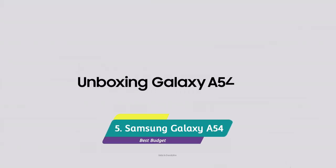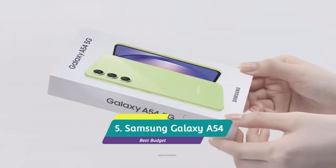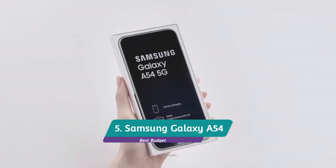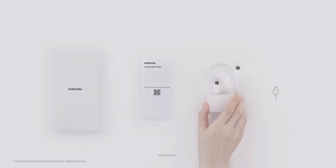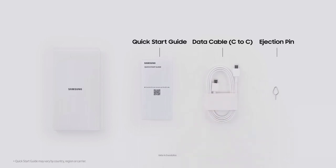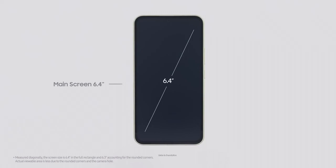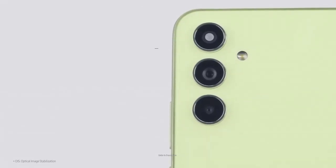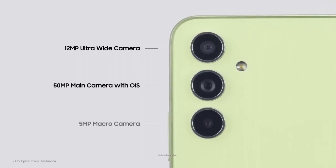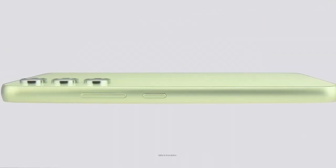Samsung Galaxy A54 5G – The Best Budget Android Phone. The Samsung Galaxy A54 brings a 120Hz vibrant OLED display, a strong 50MP main camera, and a glass body at a mid-range or budget price. Previously Samsung's A series used a plastic body, so this new glass construction is an immediate step up. The phone also packs a huge 5000mAh battery and expandable storage, which is very rare in modern phones.